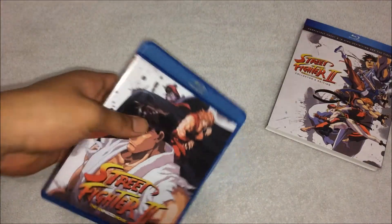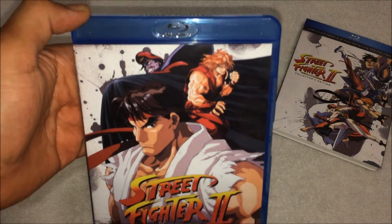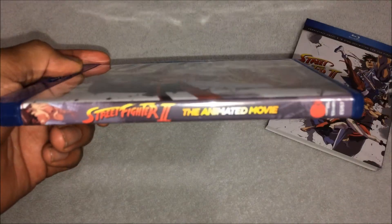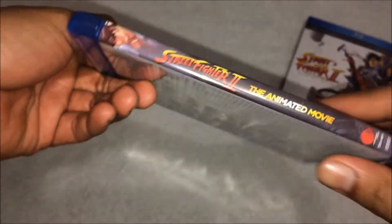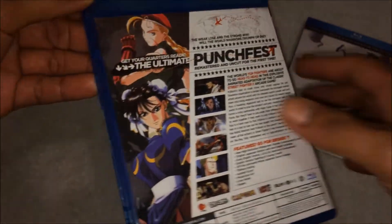We also got a different cover inside, which features M. Bison, Ken, and Ryu. The side and the back are the same as the slip cover.